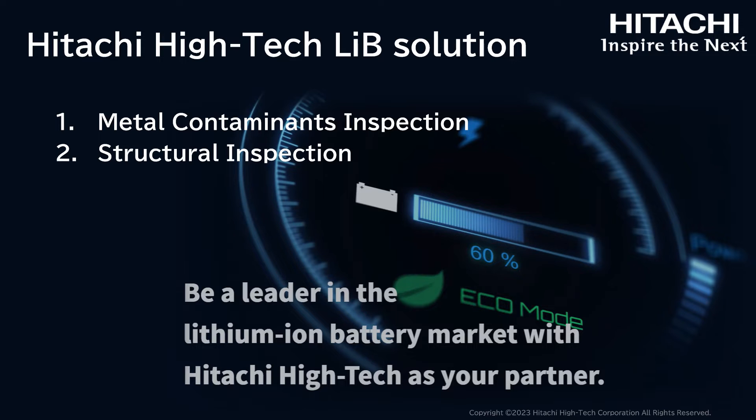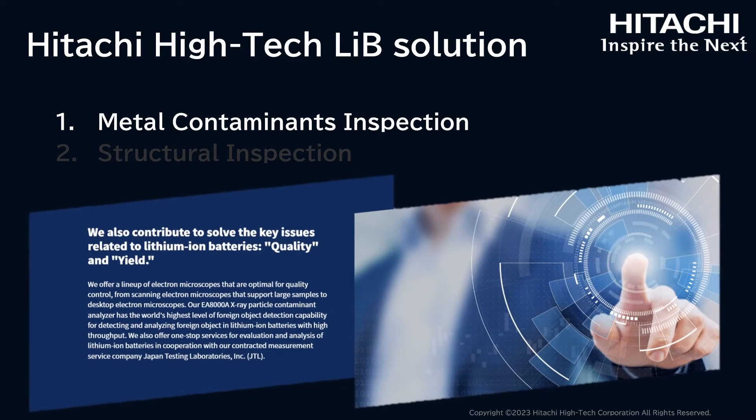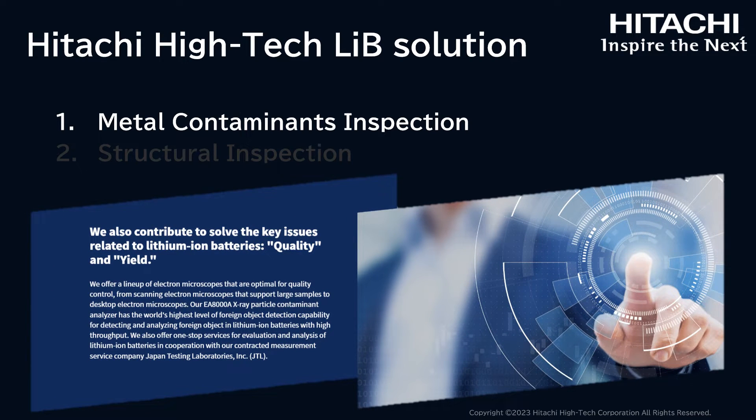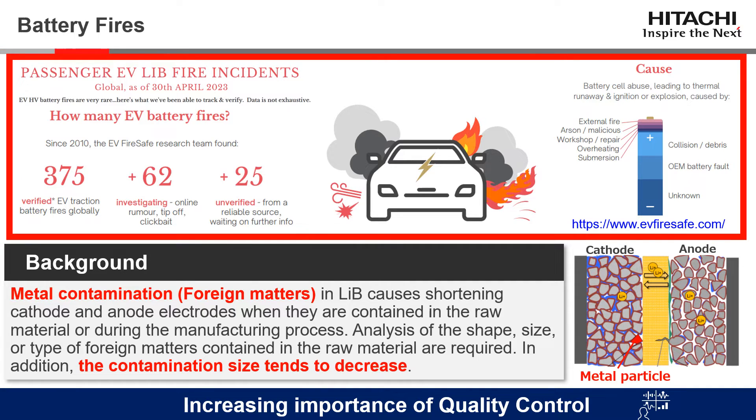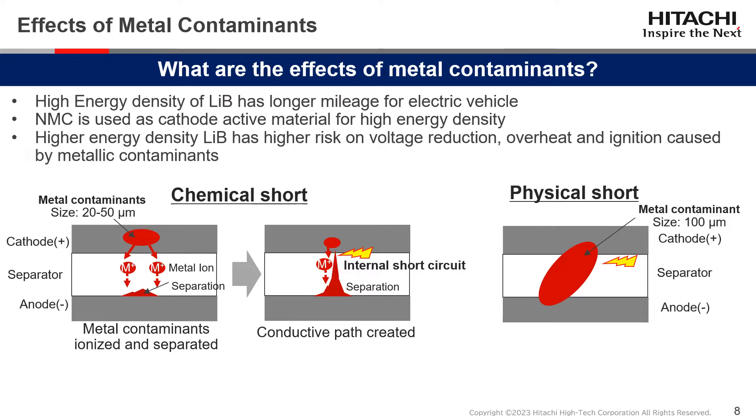In this presentation we will cover two main categories of inspections in lithium-ion batteries. First, I will explain our solutions for metal contaminants inspection. We sometimes read or hear about accidents involving battery fires in the news. Metal contamination in batteries causes shorting of the cathode and anode electrodes when impurities are contained in the raw material or accidentally introduced during the manufacturing process. Analysis of the shape, size, or type of foreign matter is required, and as contaminant sizes become smaller, the need for stringent quality control increases.